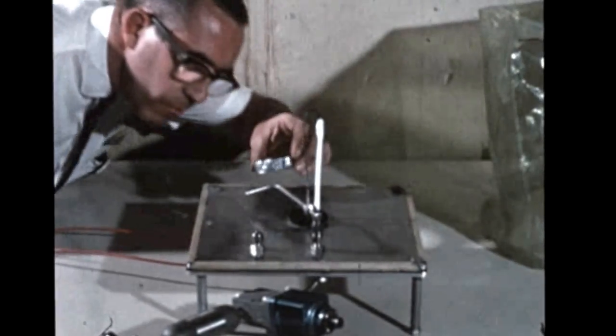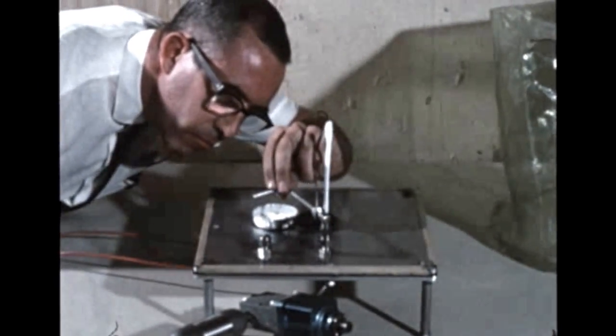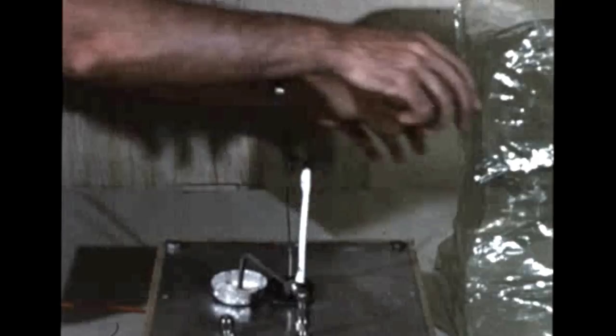A test program to determine the explosiveness of polyurethane foam insulation dust was conducted by the S-2 stage contractor at its Downey, California facility. The tests were performed because foam dust is created when foam insulation is machined at the S-2 manufacturing plant. Results indicated that the dust does not create an explosion hazard when its content is limited to 1/107 ounce per cubic foot. S-2-8 is the first stage to be insulated completely with polyurethane foam.